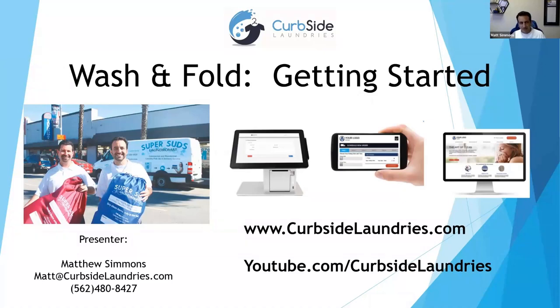A little bit of background. My brother Aaron Simmons and myself operate Super Suds, located in Long Beach. We've had the laundromat for about 20-some years. We've taken wash and fold and grown it exponentially, and I'm going to be talking about how we grew the business — really diving into the nuts and bolts of wash and fold, best practices, and everything.